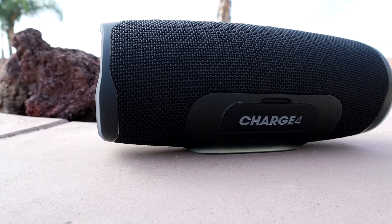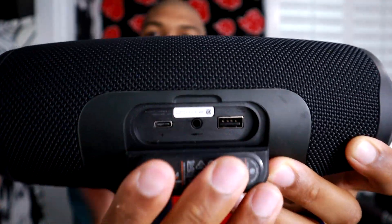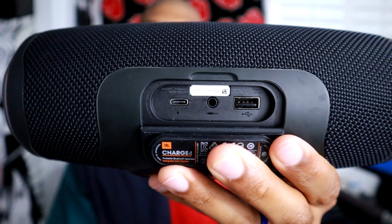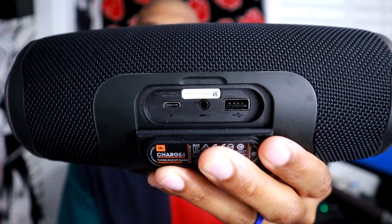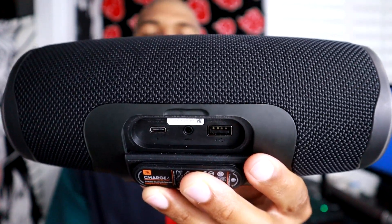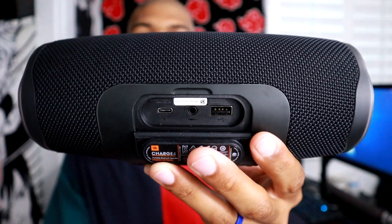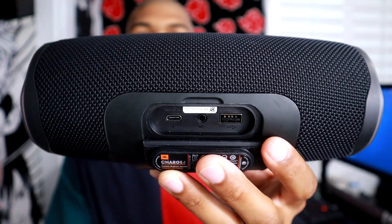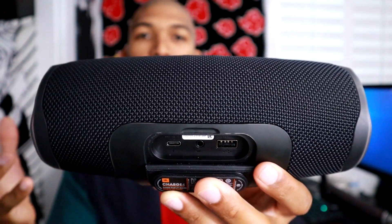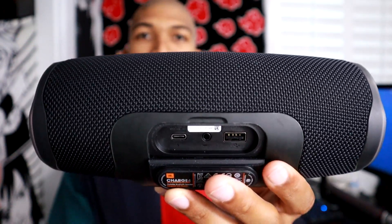On the back, you have your ports — this is where you pull it down and you'll have your ports so you can charge it up. You also have a USB port so you can charge your phone through there. But like I said in my last review, charging your phone really sucks out the battery life. These die pretty quick once you do that. I've never done that on this Charge 4, but my Charge 3 just gets devastated when I connect my phone.